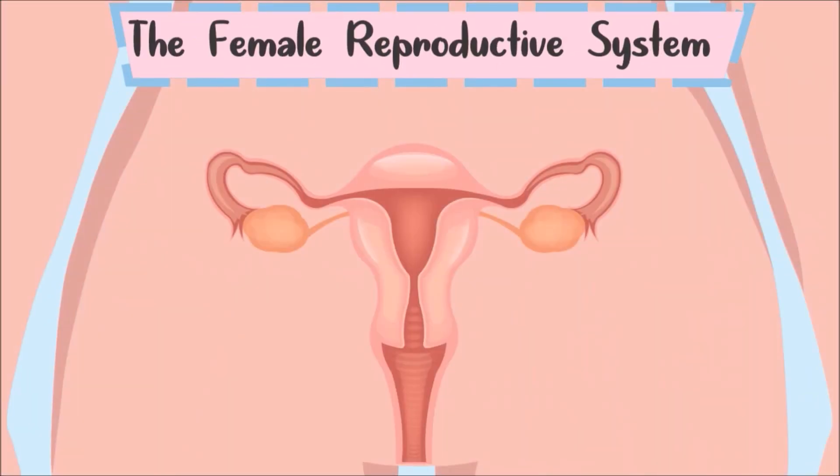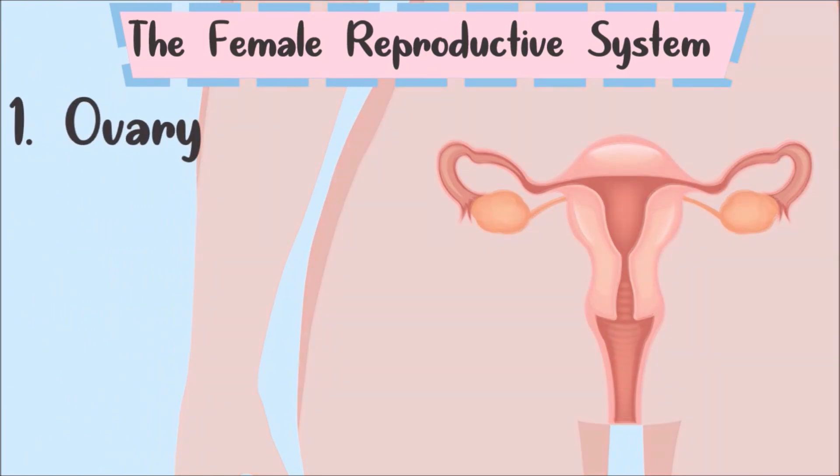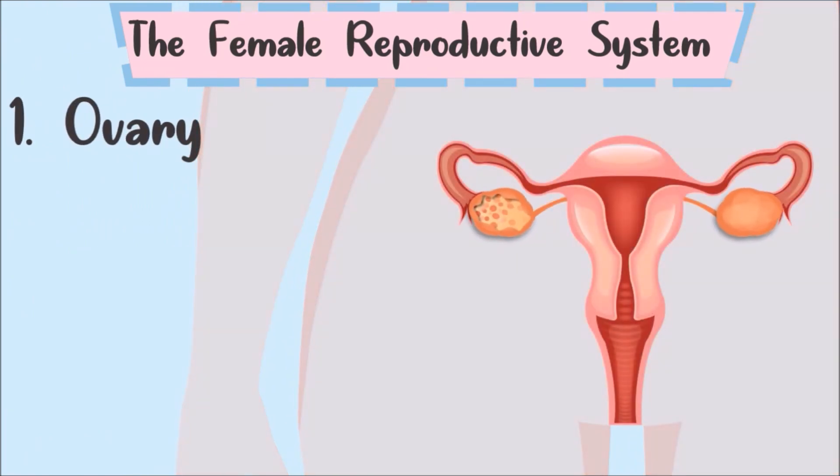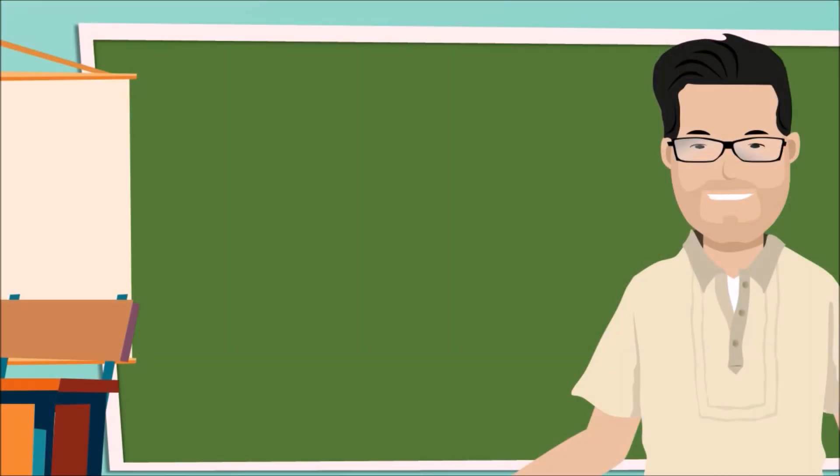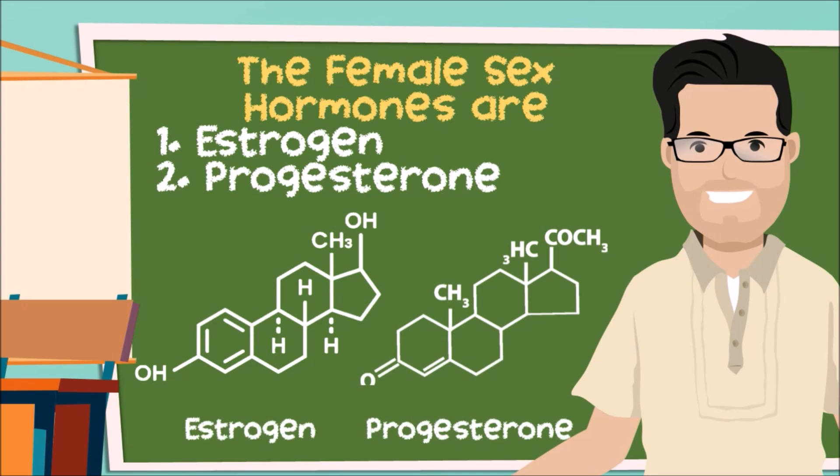This is the female reproductive system. The first part is the ovary. It produces egg cells as well as the female sex hormones. The female sex hormones are called estrogen and progesterone.